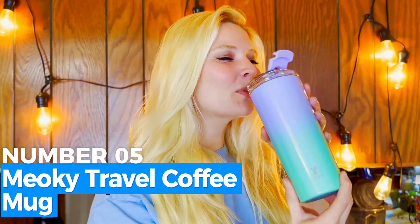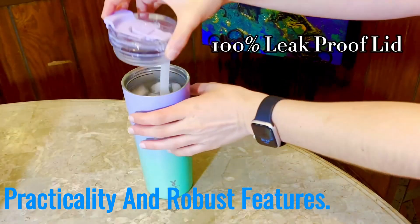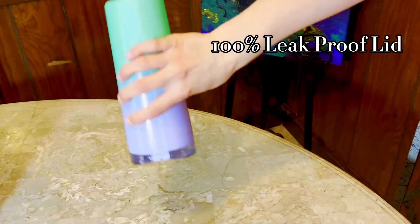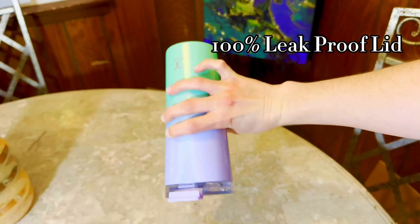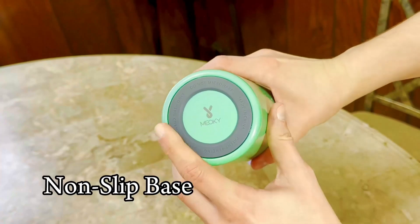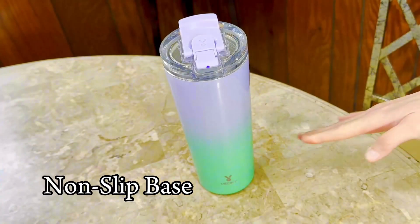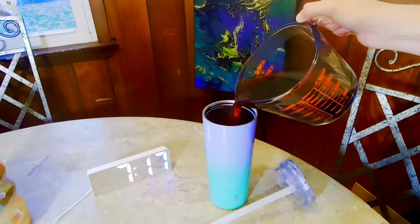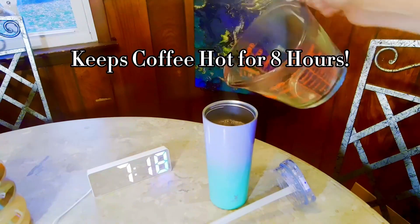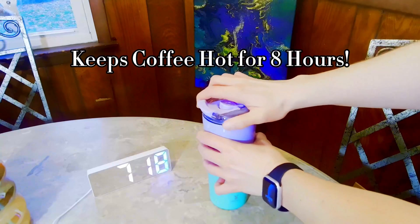Number 5: Miyoki Travel Coffee Mug. This travel coffee mug stands out for its combination of practicality and robust features. Its double-wall vacuum insulation keeps beverages hot for up to eight hours and cold for an impressive 24 hours, making it a perfect choice for long trips. The 24-ounce capacity ensures you have enough to last, whether it's coffee for a morning commute or iced tea for a road trip. Its two-in-one straw and sip lid is both heat-resistant and leak-proof, designed with a double-thread screw-on mechanism to prevent spills. Miyoki's cupholder-friendly design with a tapered base and non-slip finish makes it ideal for drivers.